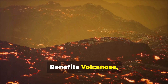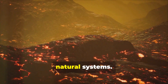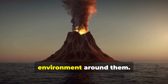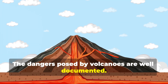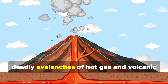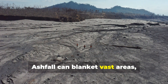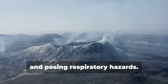Volcanoes, for all their destructive potential, are an integral part of our planet's natural systems. They are both a force of creation and destruction, shaping the landscape and influencing the environment around them. The dangers posed by volcanoes are well documented — explosive eruptions can unleash pyroclastic flows, deadly avalanches of hot gas and volcanic material that race down slopes at speeds exceeding 100 kilometers per hour. Ashfall can blanket vast areas, disrupting transportation, damaging crops, and posing respiratory hazards.